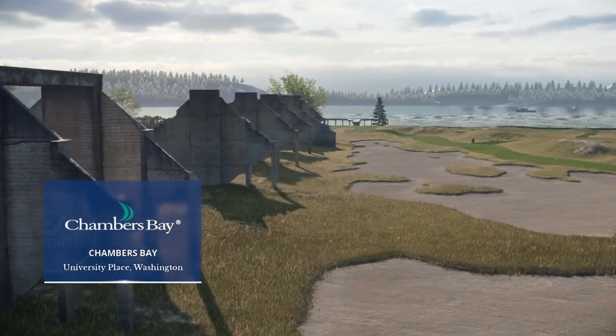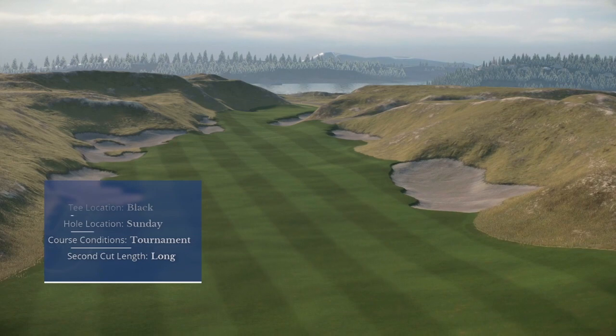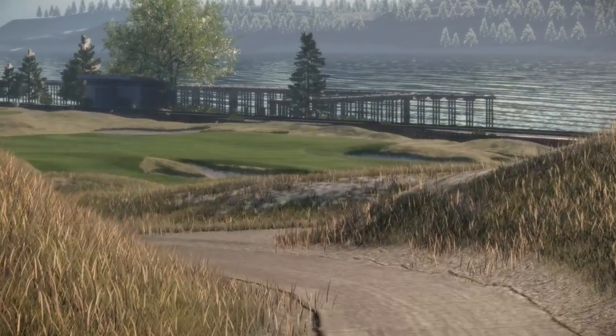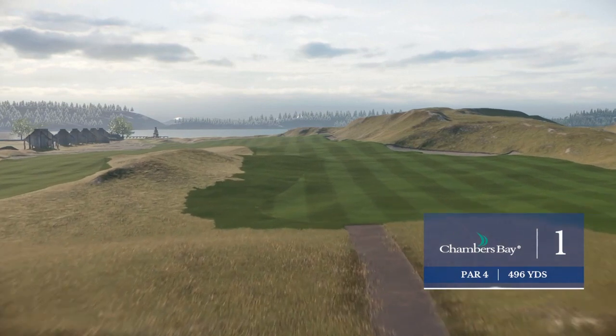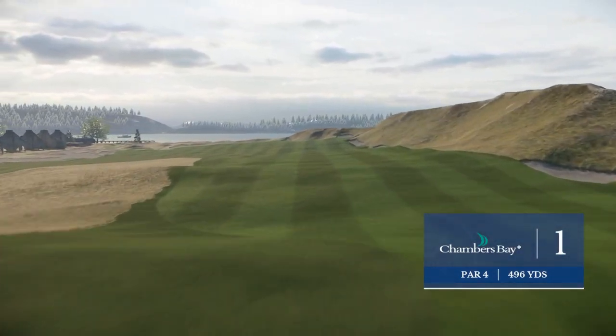EA Sports coverage of the world of golf brings us to the banks of Puget Sound and Chambers Bay Golf Course, just outside of Tacoma, Washington. Rich Lerner, pleased as always to be joined by Frank Nabilo up here in the tower. Chambers Bay has gone through some changes since it hosted the U.S. Open back in 2015.